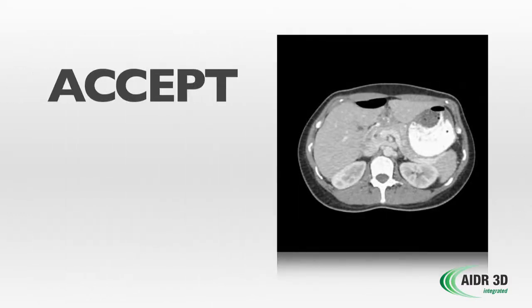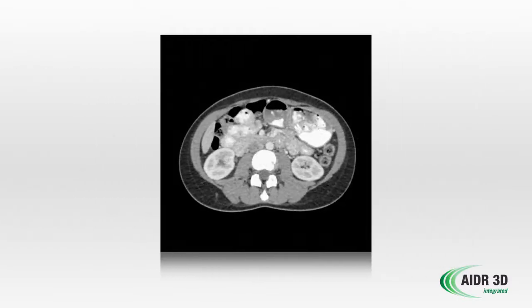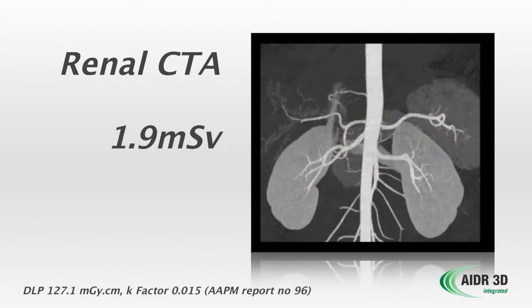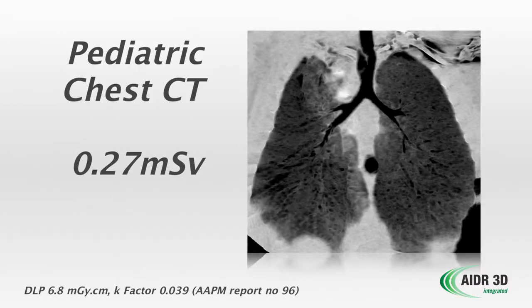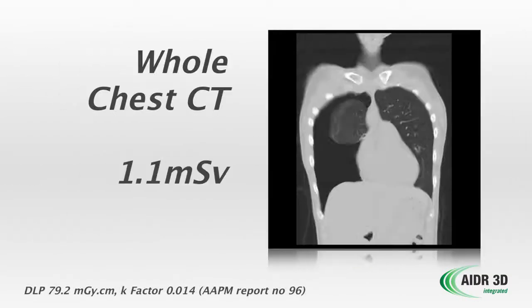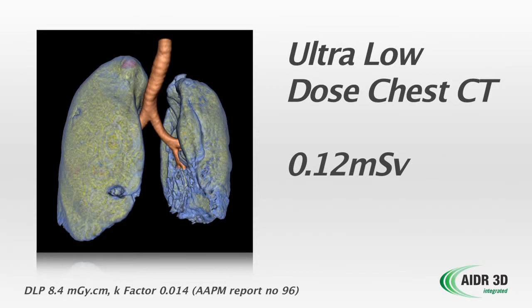CT providers should accept no compromise when using iterative reconstruction. AIDR 3D includes personalized dose reduction for the unique needs of CT imaging, including a renal CTA at 1.9 millisieverts, abdomen pelvis CT at 2.6 millisieverts, pediatric chest CT at 0.27 millisieverts, volumetric cardiac CTA at 0.4 millisieverts, whole chest CT at 1.1 millisieverts, and ultra low-dose chest CT at 0.12 millisieverts.